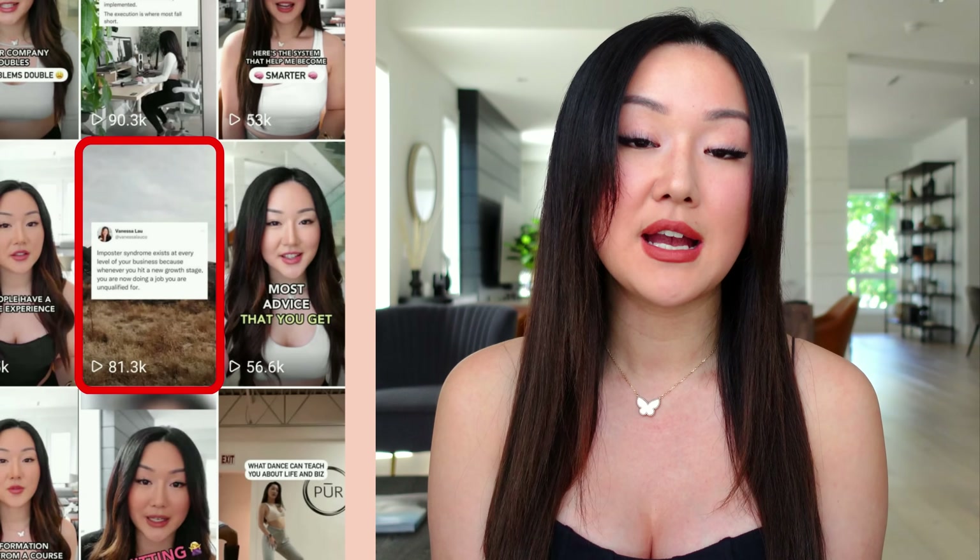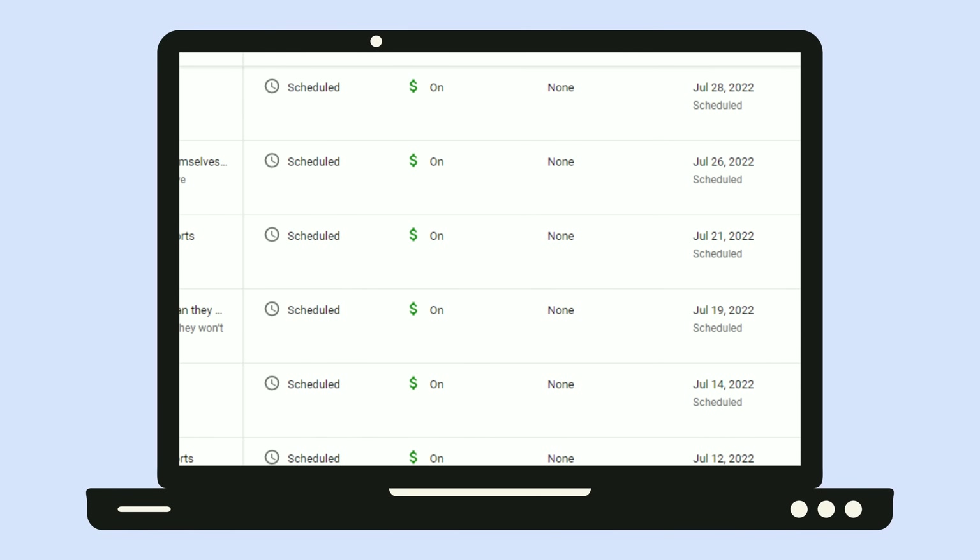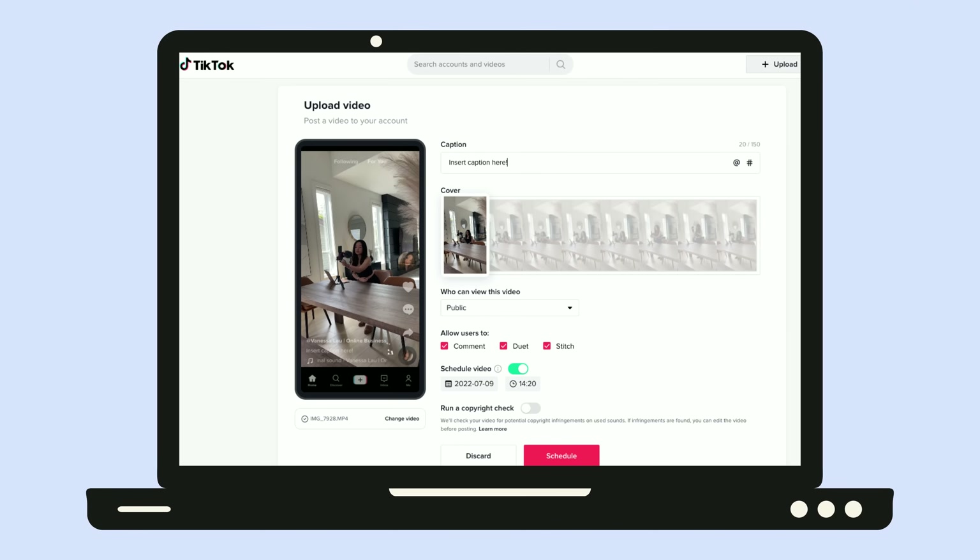Funny enough, at least on Instagram, our quote reels actually outperform our talking head videos. So if you don't necessarily want to show your face on social media, or you want an easy way to get your content out there while getting the benefits of short form video, this is definitely one of the best ways to go. When it comes to scheduling on Instagram, you're not necessarily able to schedule an Instagram Reel, so we still post those manually. However, for YouTube Shorts and TikTok, you're able to schedule those out in advance — through Creator Studio for YouTube Shorts and TikTok's desktop web browser for TikTok.